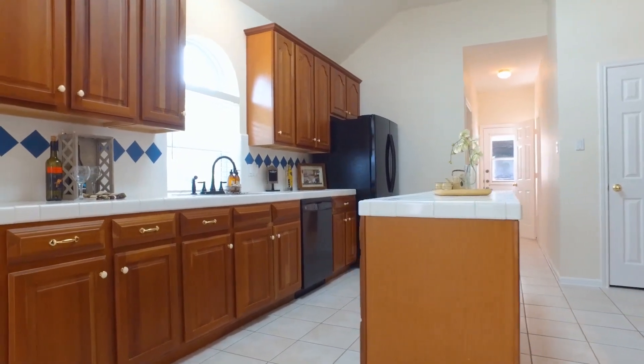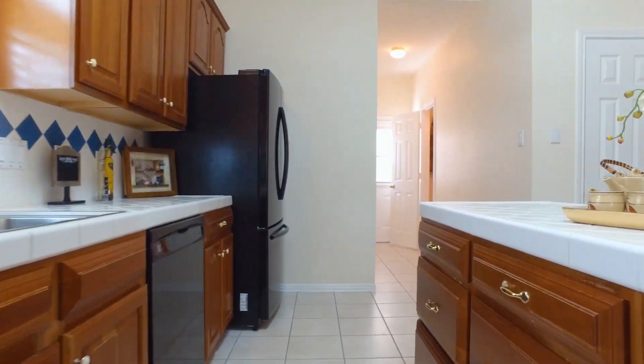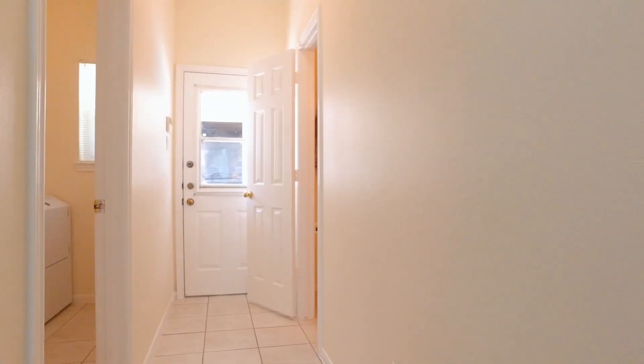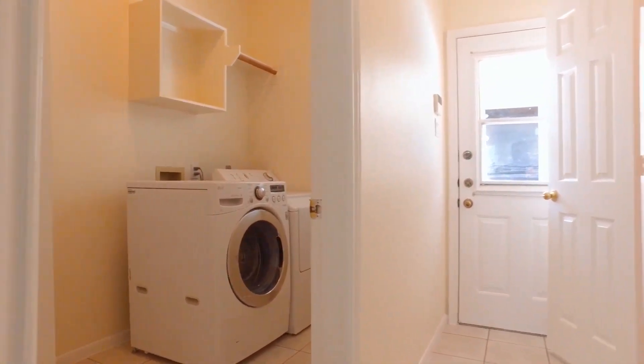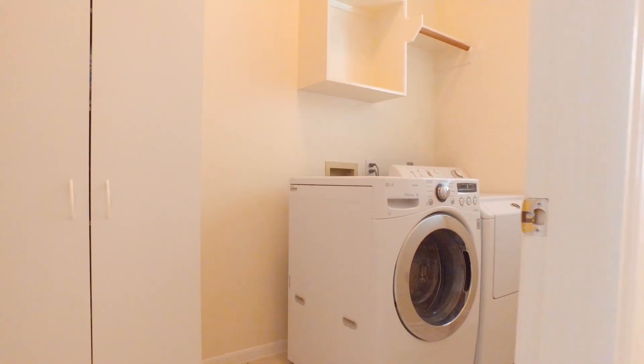The kitchen floor is tiled and there's a nice-size island. 3,066 square feet — a lot of room. The utility room and a half bathroom are just off the hallway off the kitchen, which leads you to an outside door.